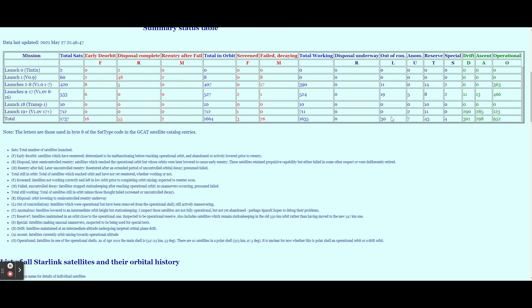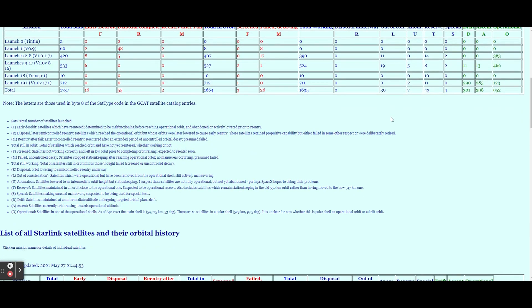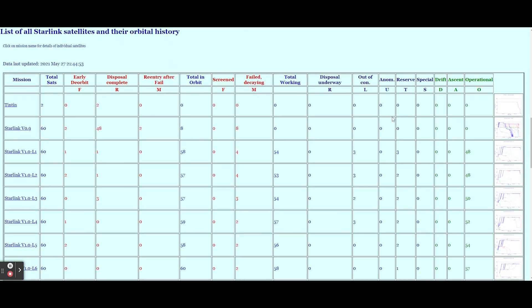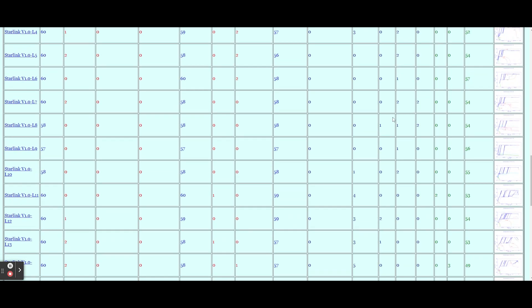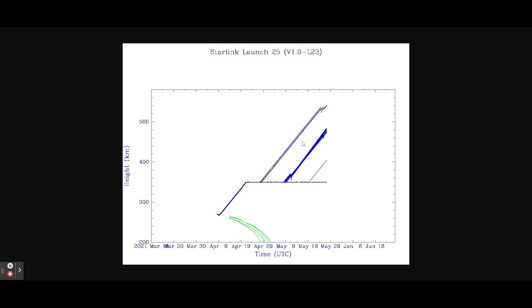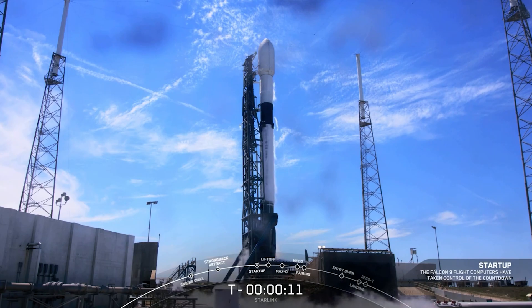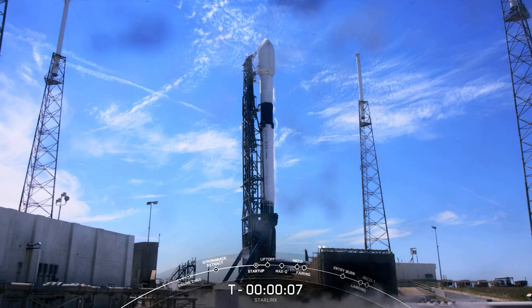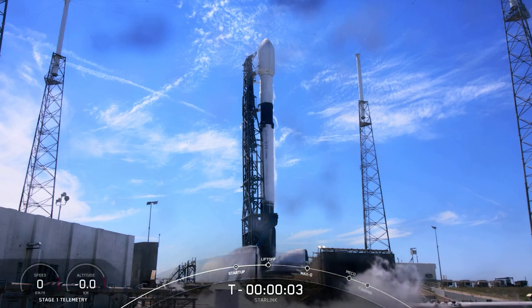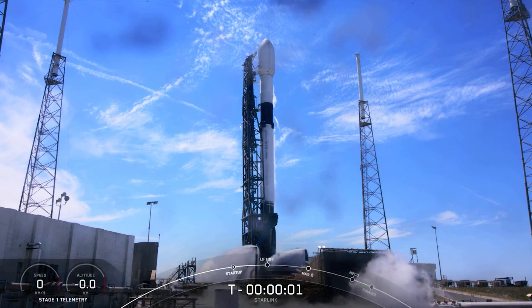McDowell's table showed the Starlink network had 951 operational spacecraft as of Wednesday, plus hundreds more maneuvering to their final locations in the constellation. The Starlink network is the largest satellite fleet in history, and SpaceX is adding more spacecraft to the expanded constellation to provide global internet service. The completion of the first Starlink shell will enable the network to provide high-speed, low-latency internet service to low latitudes such as the southern United States.